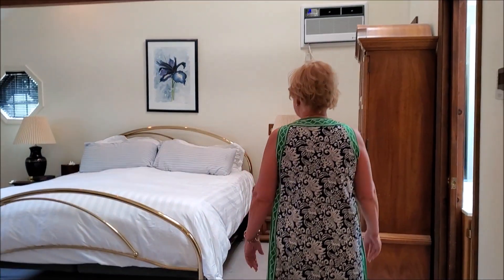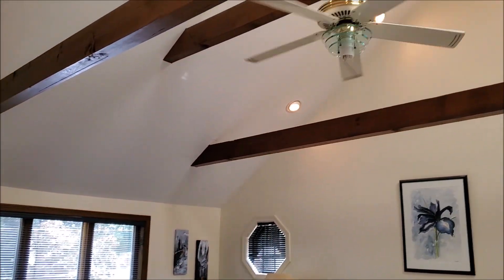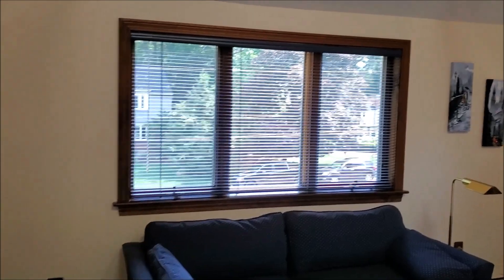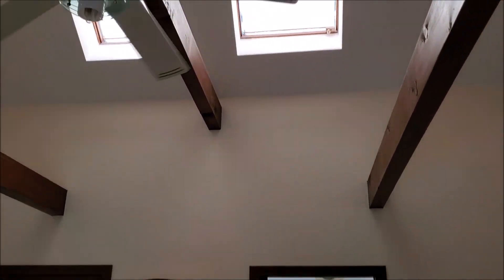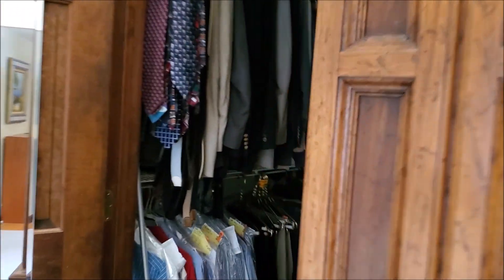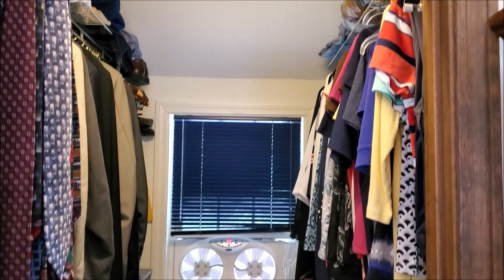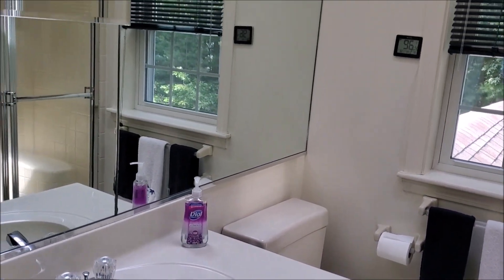There's a nice huge master suite with cathedral ceilings, skylights, nice large windows, and a great seating area. It also has a nice walk-in closet and a three-quarter master bath with a heat lamp and another skylight.